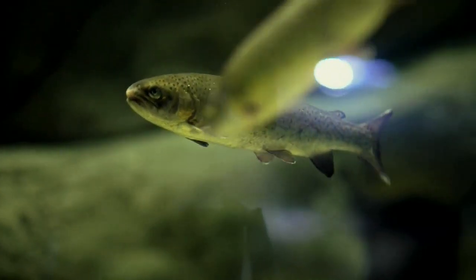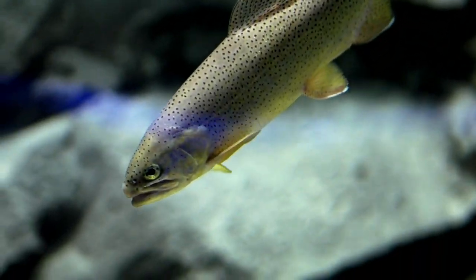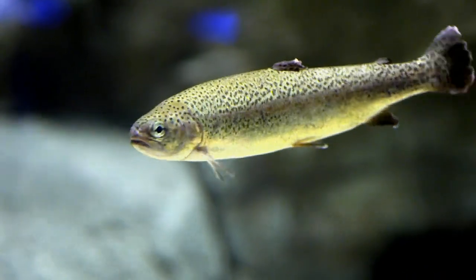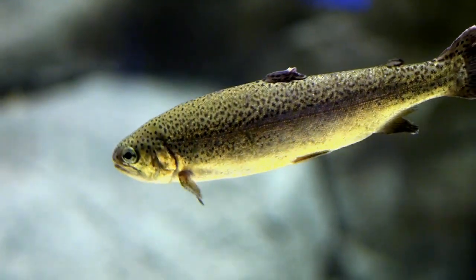These Apache trout are found in rivers throughout Arizona. The problem is the numbers — they're being decimated. So we need to make sure that we keep these numbers high and keep the species alive for generations to come in this state.